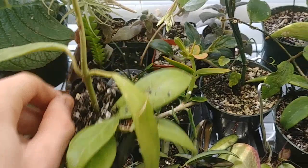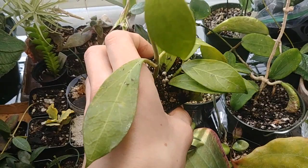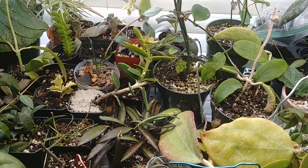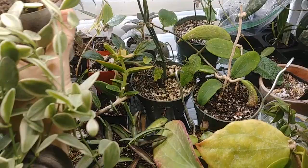I just got this one recently. This is Hoya Camphorifolia and it has really beautiful leaves. Apparently when it blooms it has a weird funky scent that some people might not actually like, but it's not very strong, and the flowers are really beautiful. I'm not showing all of my Hoyas because some are just kind of boring or I've shown them before in my last video and not much has changed.